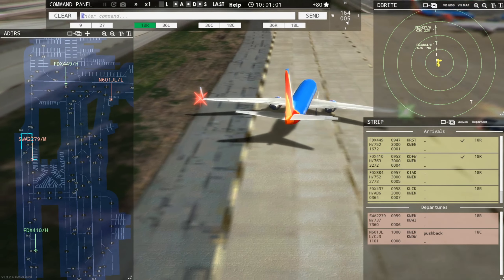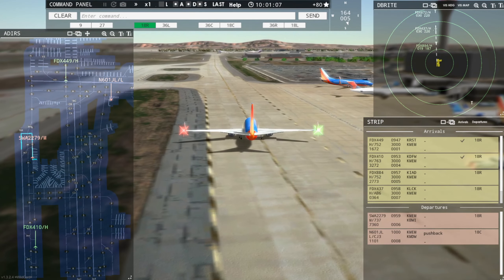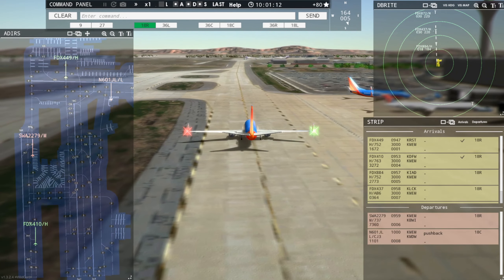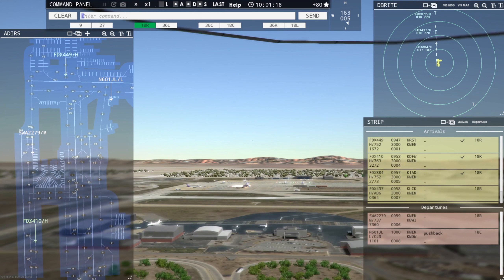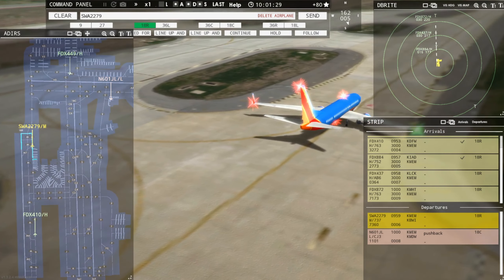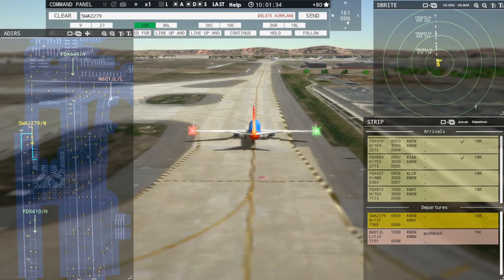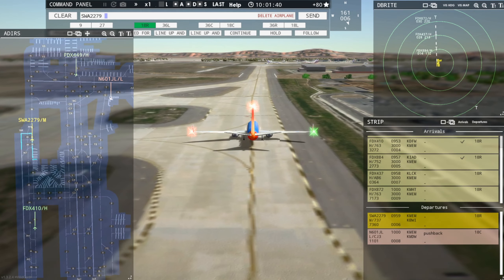Tower, FedEx 872 Heavy inbound runway 18R. All right, we've got a string of FedEx's coming in. FedEx 872 Heavy, enter final runway 18R. Enter final runway 18R, FedEx 872 Heavy. FedEx 884 Heavy, runway 18R, clear to land. Runway 18R, clear to land, FedEx 884 Heavy. And I think I can get Southwest out of here. If I keep him rolling, we've got a good shot — FedEx is five miles out.